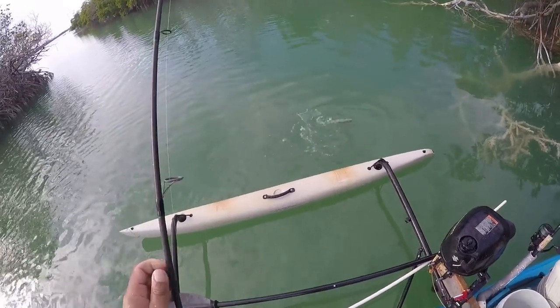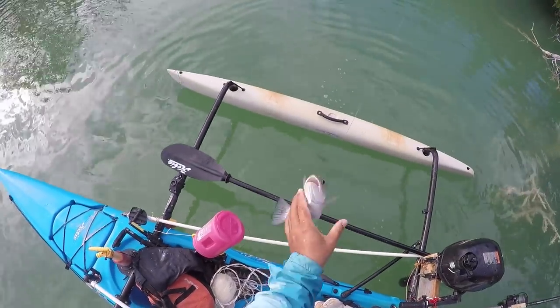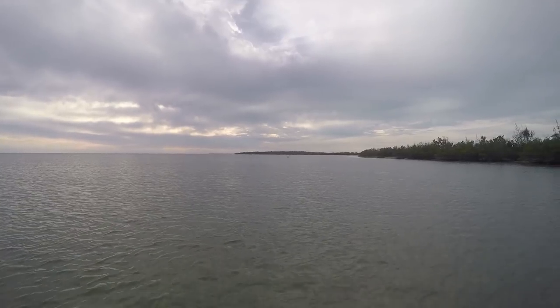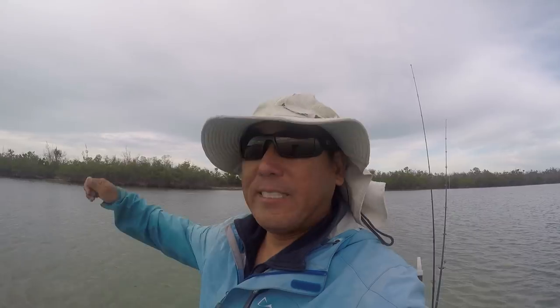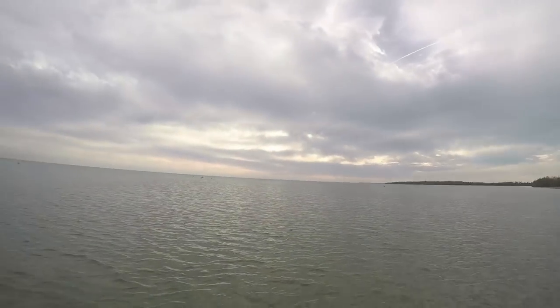A lot of bird activity but I'm just seeing glass minnows. Anyways, I think I am going to call it a day. A sailboat moved into the spot where I was going to do the shark fishing so I'm not wanting to sit out in the wind and chop and get wet. We're gonna call it an early, successful day. Anyways, thanks for watching and I'll see you next video — bye!